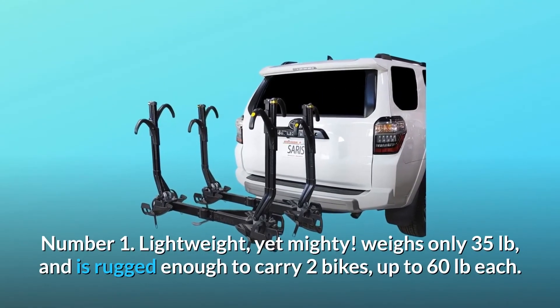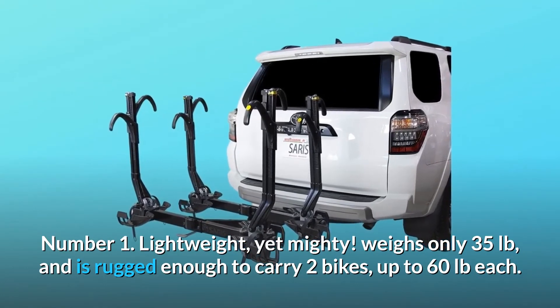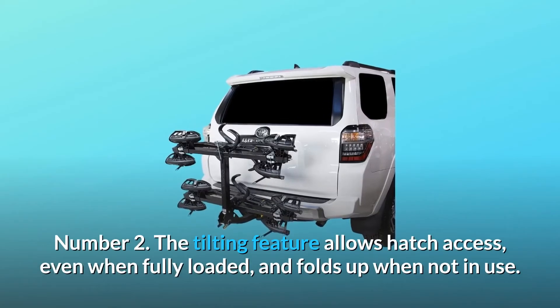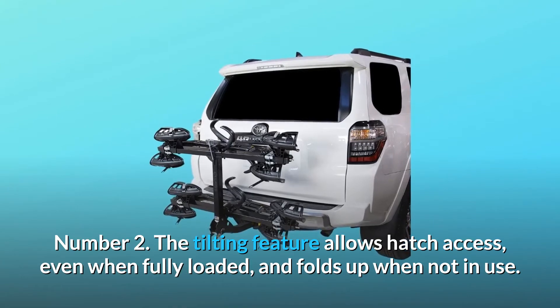Number one: lightweight yet mighty — weighs only 35 pounds and is rugged enough to carry two bikes up to 60 pounds each. Number two: the tilting feature allows hatch access even when fully loaded, and folds up when not in use.